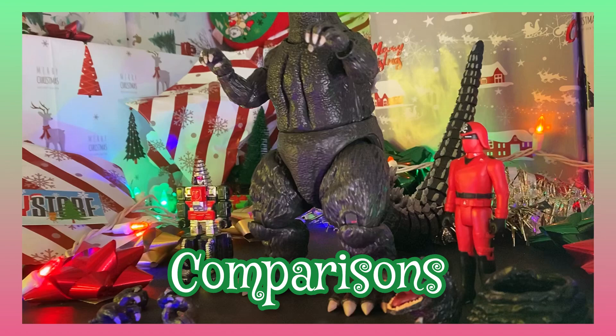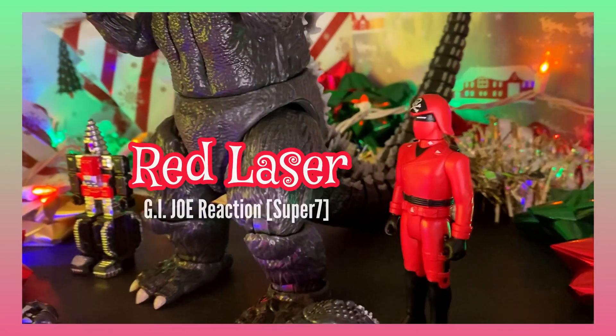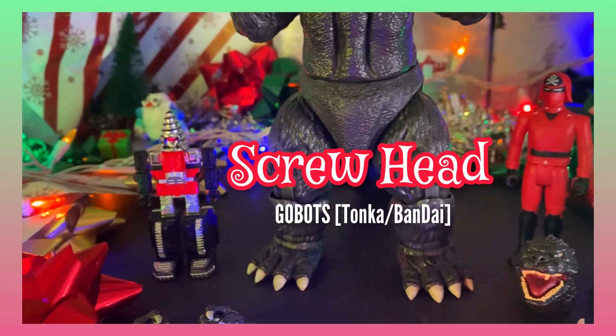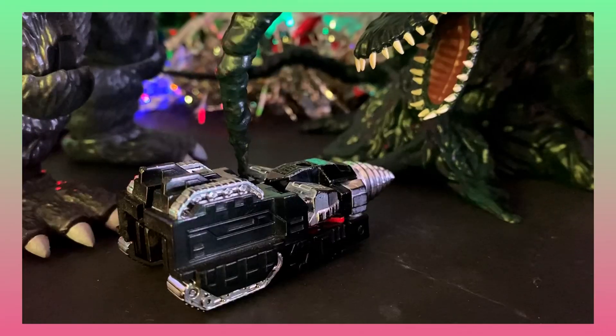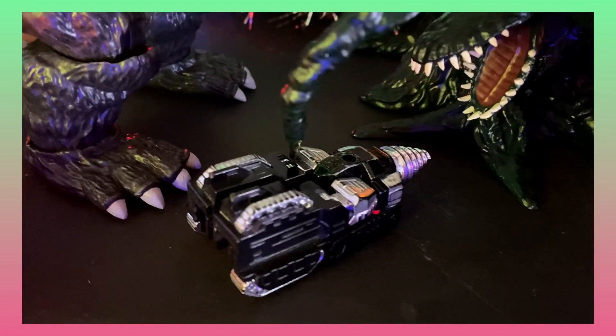A couple of quick comparisons here. We've got the Red Laser Reaction G.I. Joe by Super 7 — that's 3.75 inches. And we've got Screwhead, Gobots, Tonka Bandai — he's also a little bud. So you can see it's at 8.5. There's a shot of Screwhead transformed, and Biollante's getting him some.